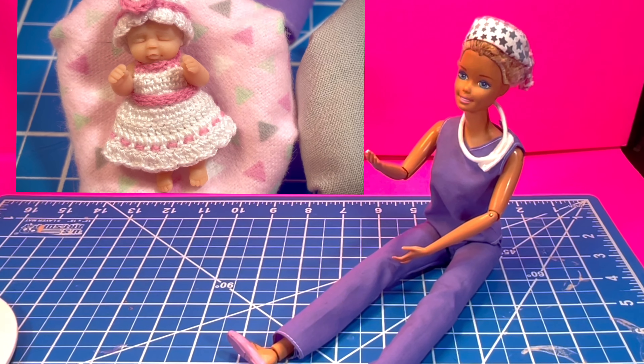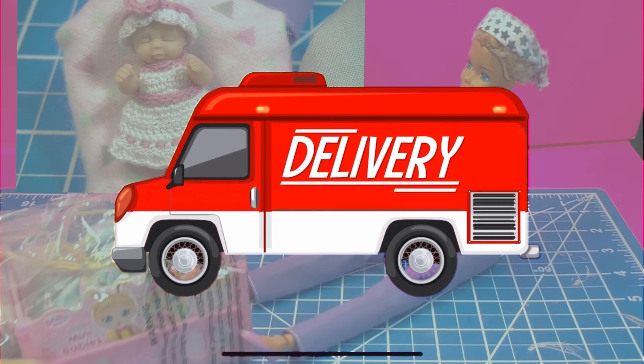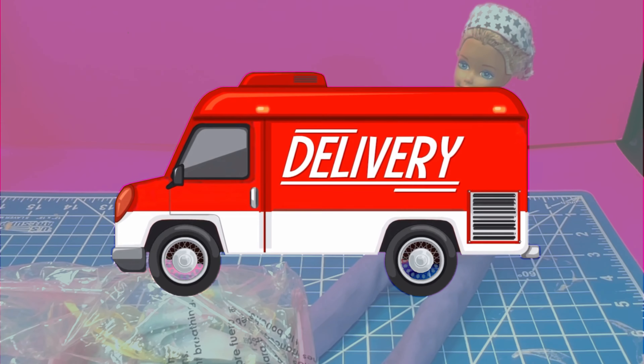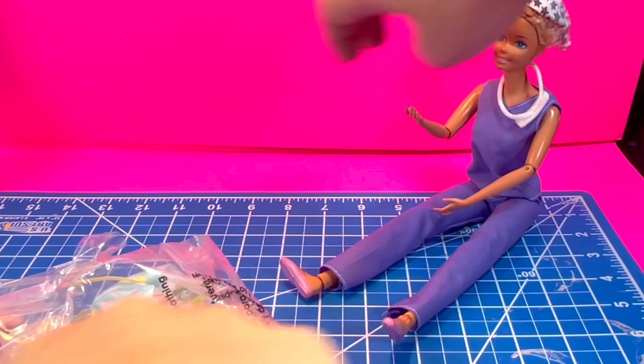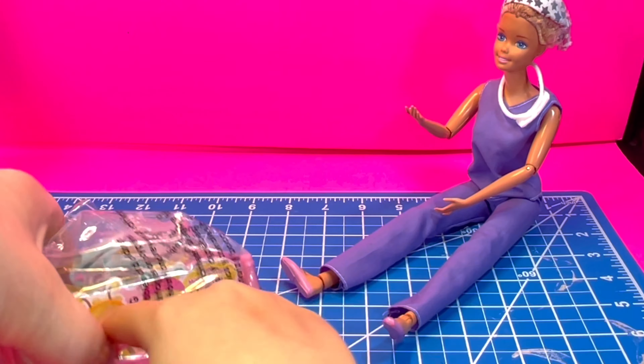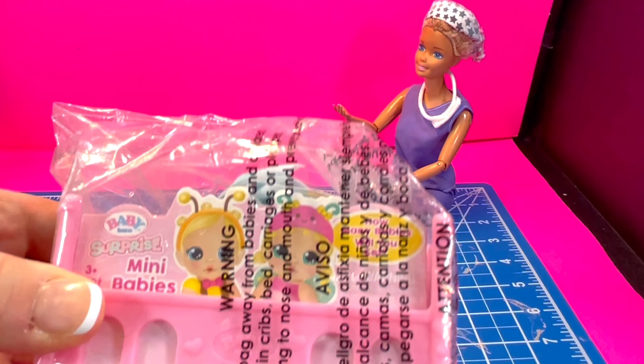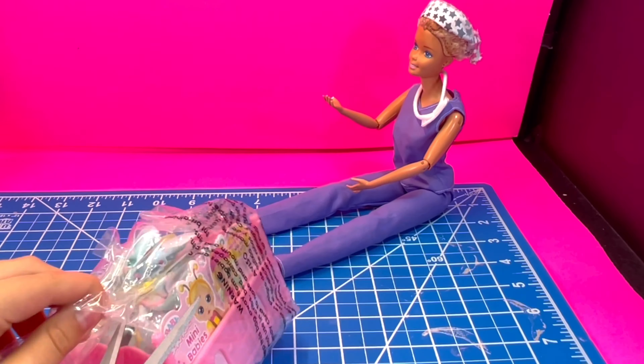We have another one to open! Kind of ran into me. They look so cute! The baby's already on the front. It's the paper! It's just so cute — it's Baby Born Surprise Mini Babies!